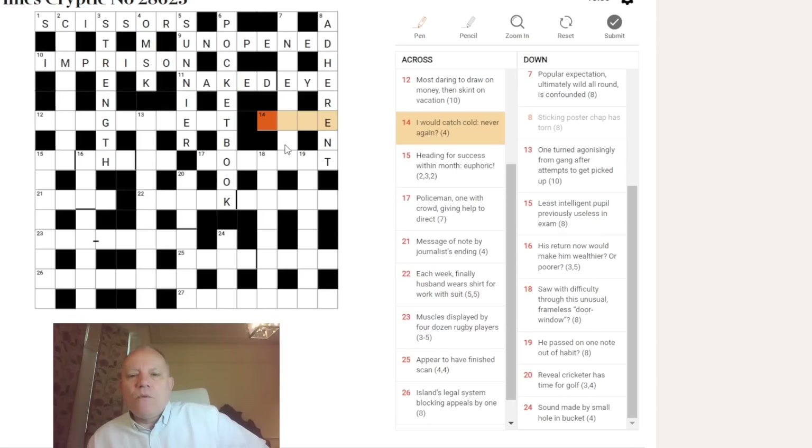Fourteen across: 'I would catch cold — never again.' ID is what I'm immediately thinking for 'I would.' 'Never again' — an emphatic denial. I'd normally be thinking NOPE, but we've only just had that in nine across. I don't know what's going on there either, so let's move to twelve across.